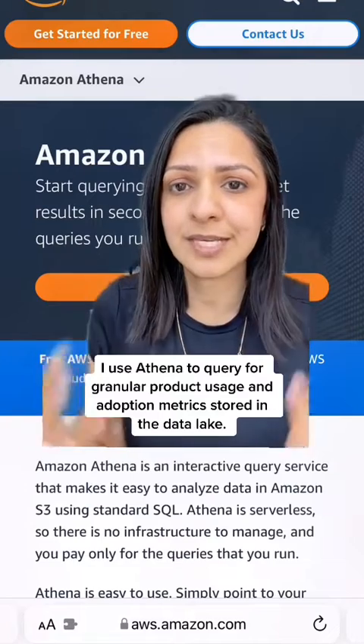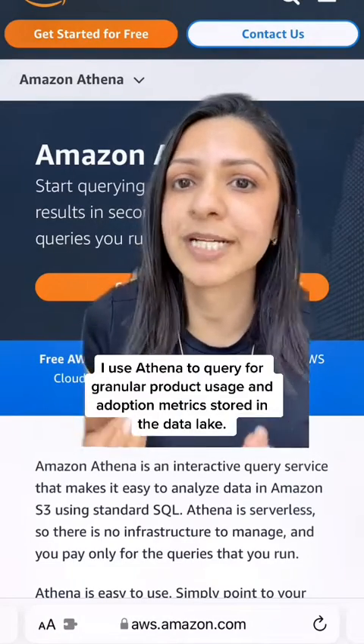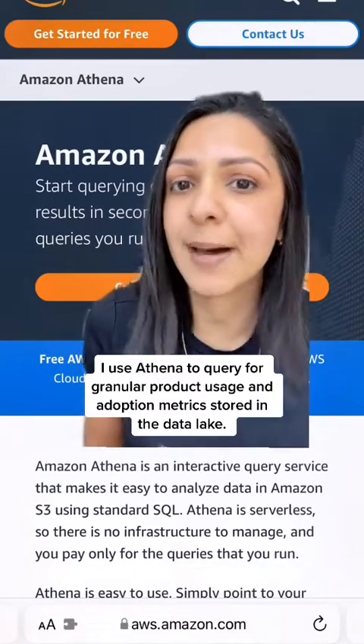Here is how I use these Amazon services as a product person, mostly for getting product metrics and product analytics to understand how my various products are being used.